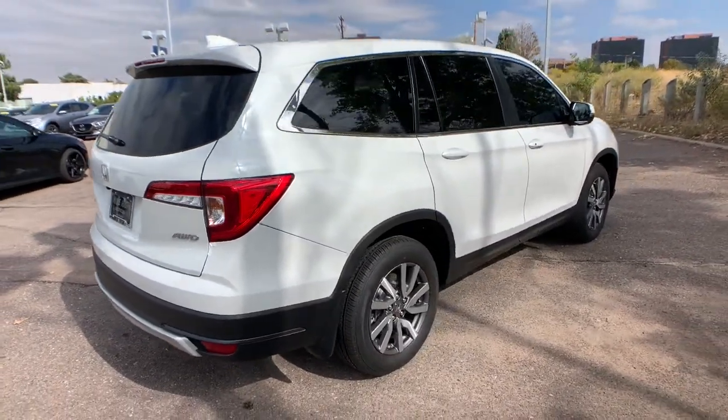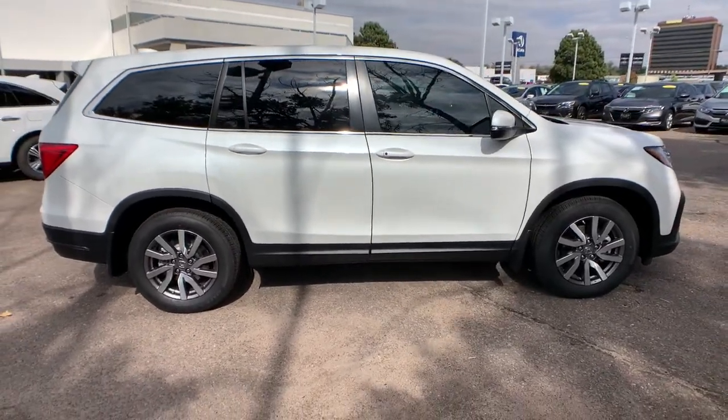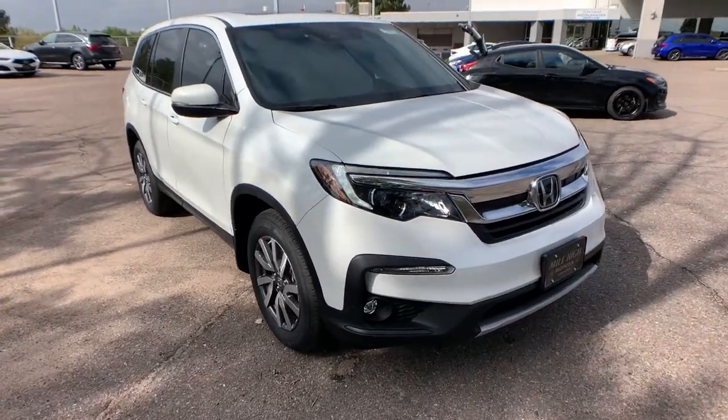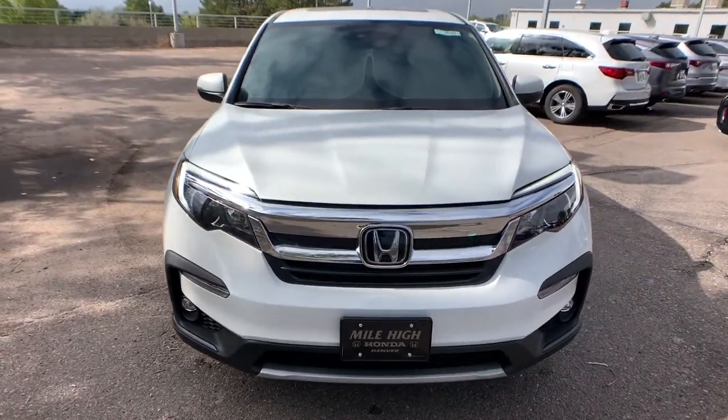These are just some of the great options this vehicle comes with: all-wheel drive, sun and moonroof, keyless entry, power liftgate, power passenger seat, keyless start, fog lamps, heated mirrors, adaptive cruise control, and remote engine start.